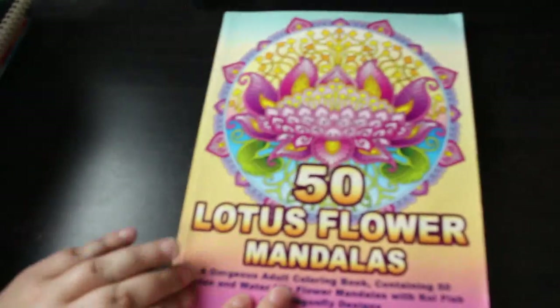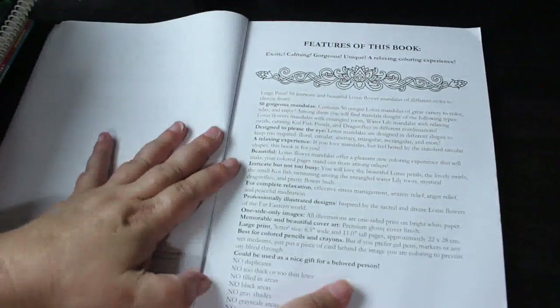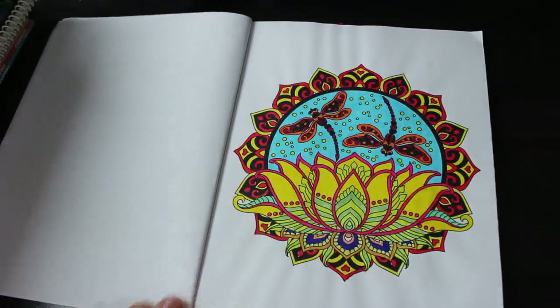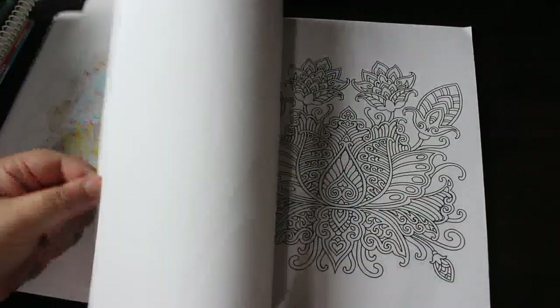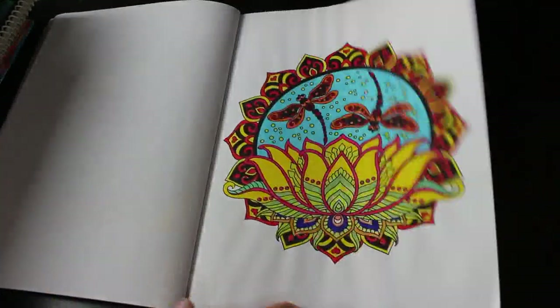I'll be colouring the Halloween Mandalas at Halloween — I'll probably start doing Halloween ones in September. Then I've got 50 Lotus Flower Mandalas — I think I've only done one in this one. This one is more of a picture with a mandala outline around it. I do these in order. They are really nice patterns, and the true mandalas I find more relaxing than the picture ones, but I still like doing them.